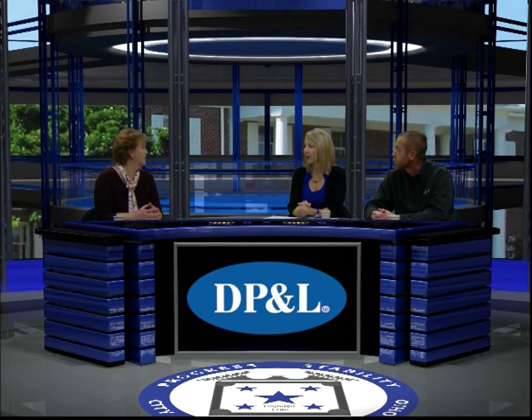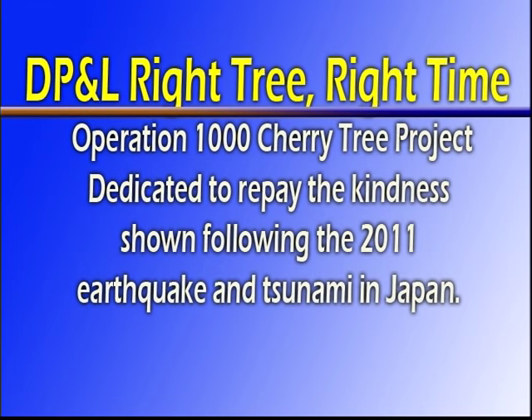If you're looking for a tree, now might be a good time to plant a cherry tree because DP&L is involved with the 1,000 Cherry Tree Project. We got involved with Operation 1,000 Cherry Trees and partnered with them to help promote their efforts in getting 1,000 cherry trees planted here as an effort to thank Americans for their response to the 2011 tsunami and earthquake. You can go online — we've got an application online to get a tree.